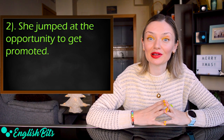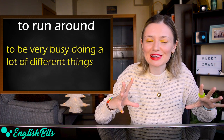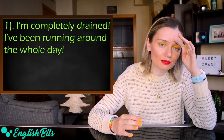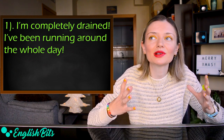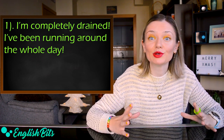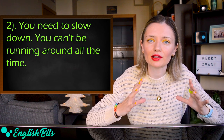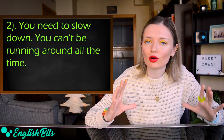Number nine: 'to run around.' It means to be very busy doing a lot of different things. For example: 'I'm completely drained — I've been running around the whole day.' To be drained means to be exhausted. And: 'You need to slow down. You can't be running around all the time.'